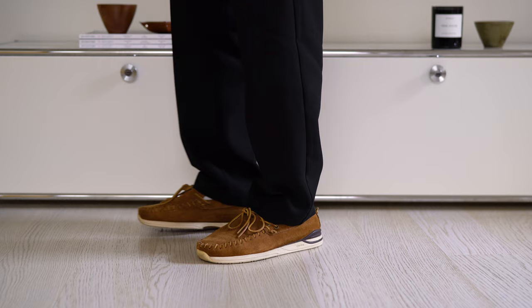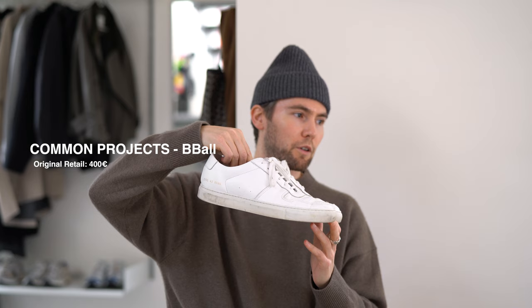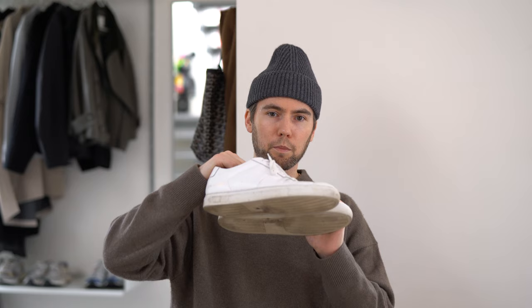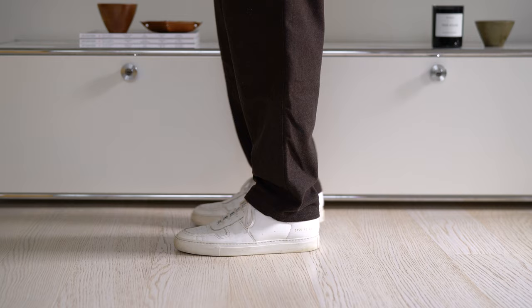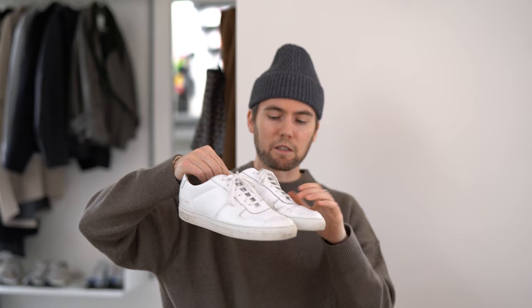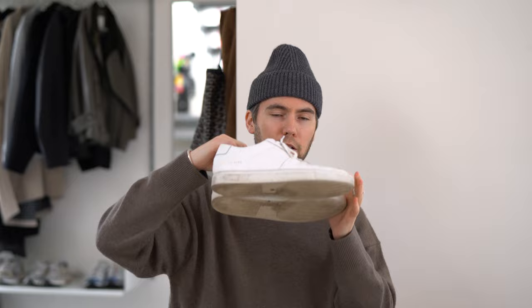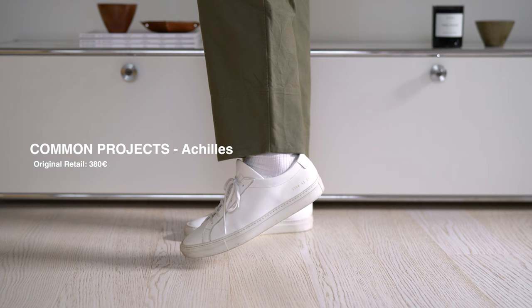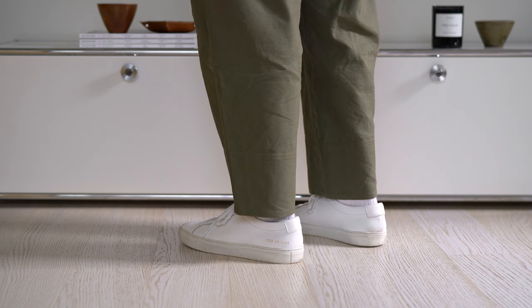As most of you know, I've been wearing Common Projects for at least 10-11 years now, and although I don't wear them as much as I used to, it's just hard to beat such a good pair of white sneakers. These are the B-Ball Low, and of course we've also got the classic Achilles by Common Projects. There's really nothing too much to say — it's just a really classic, clean-looking white sneaker that's well made.